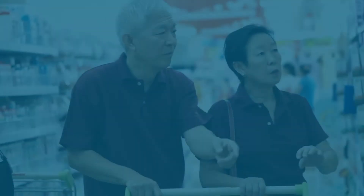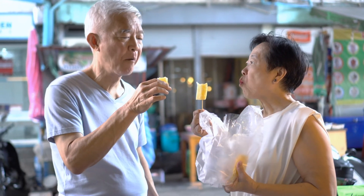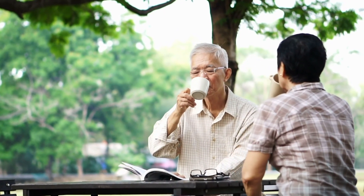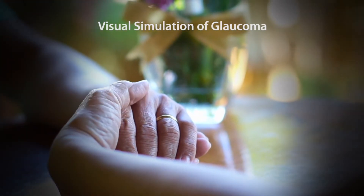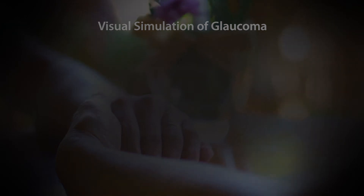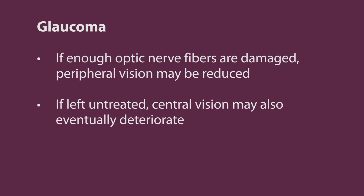Glaucoma is a group of eye diseases that cause vision loss by damaging the optic nerve, the part of the eye that sends images to the brain. The optic nerve is made up of millions of nerve fibers, and when the pressure inside the eye builds up, damage to these fibers occurs. Depending on the type of glaucoma and its stages, there may be no symptoms at all — it may be painless and go undetected for years. However, if the optic nerve fibers are damaged, peripheral vision may be reduced, and if left untreated, central vision may also eventually deteriorate.